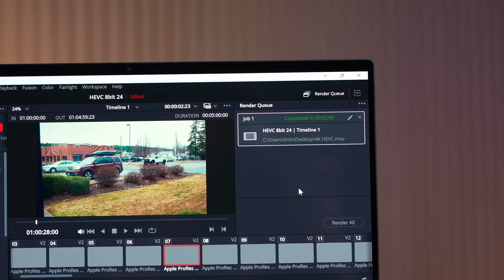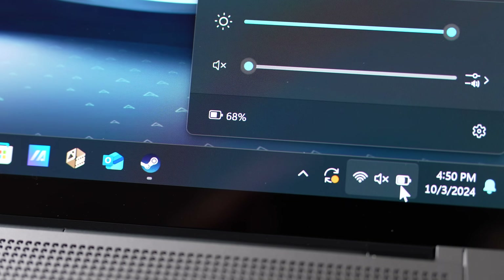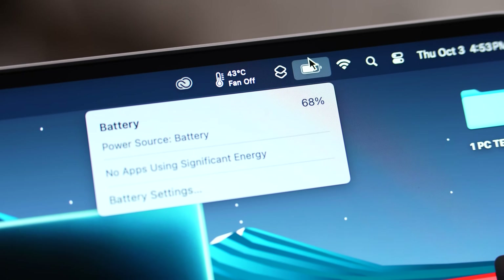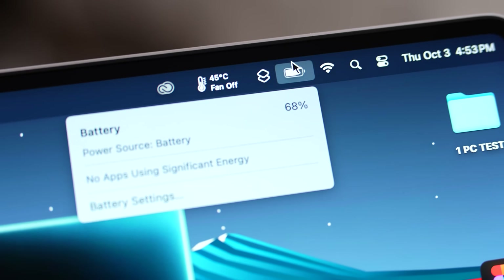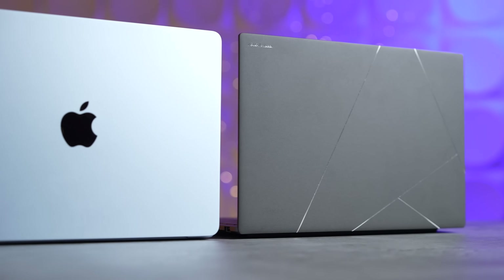Battery life is a huge deal here. The M3 MacBook Air was already around two hours better than the Lunar Lake ZenBook, and the M4 Air is even better than the M3. Comparing the M4 Air to the M3 Air showed noticeably improved battery life, so now it's probably around three hours better than the ZenBook — that's a significant advantage.